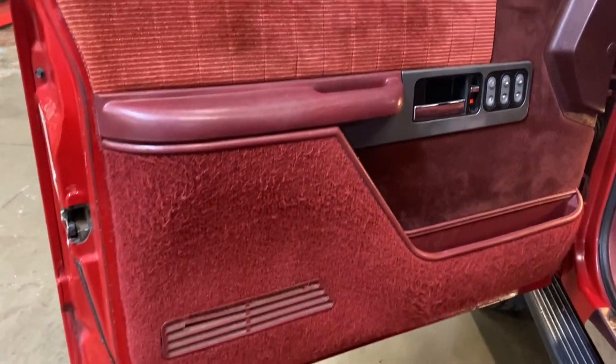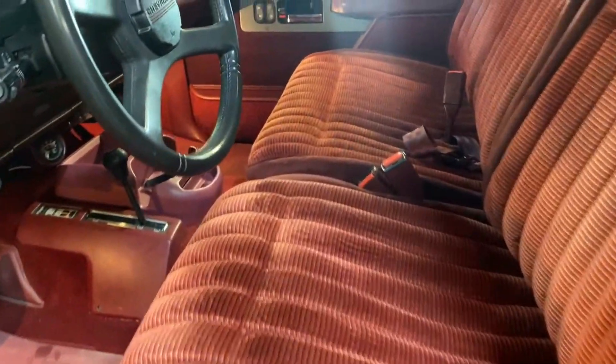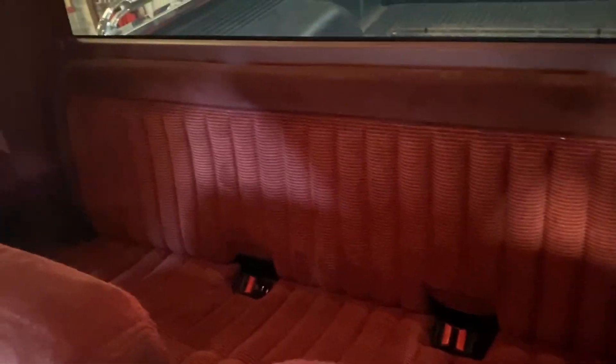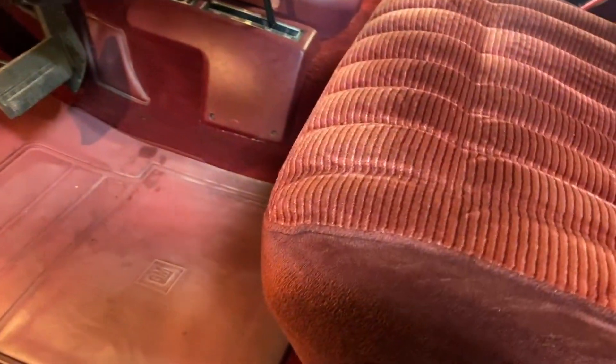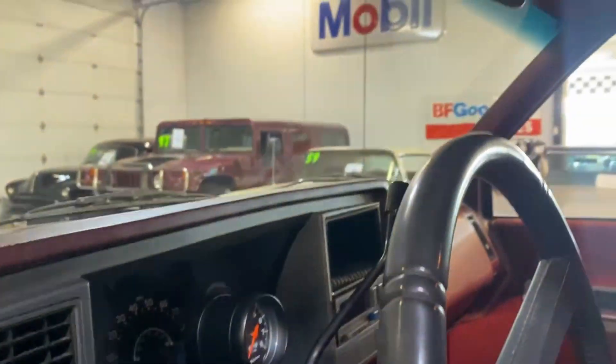Look at this interior — it's just absolutely amazing. One thing to note is that this truck comes with many service records and also the factory shop manuals. We have the rear bench seat in the back and split folding seats in the front. It does have manually adjustable seats. The interior is very well preserved — not only does the carpet look great, but the seats and even the headliner as well.